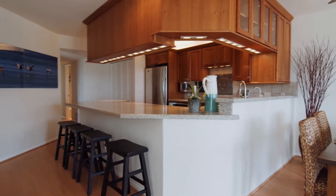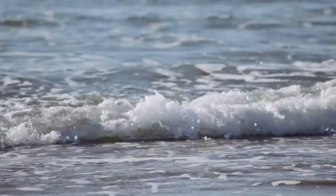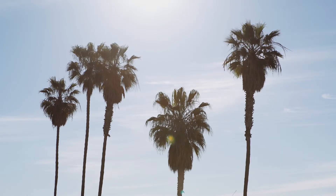It's an open layout with tons of windows throughout the property. And you could imagine waking up every morning with white sand, tropical palm trees, and the Pacific Ocean.